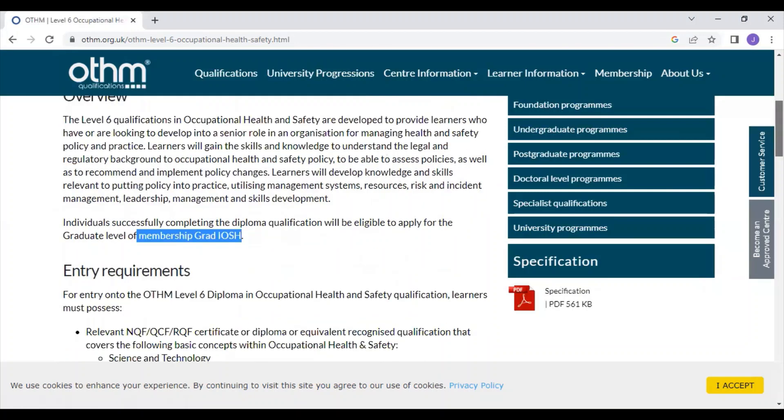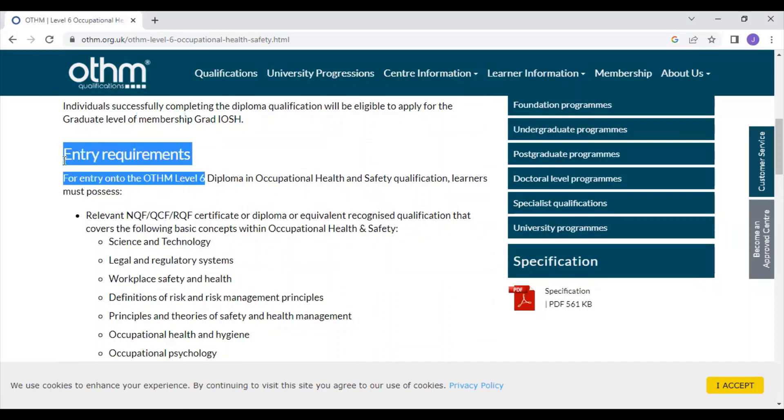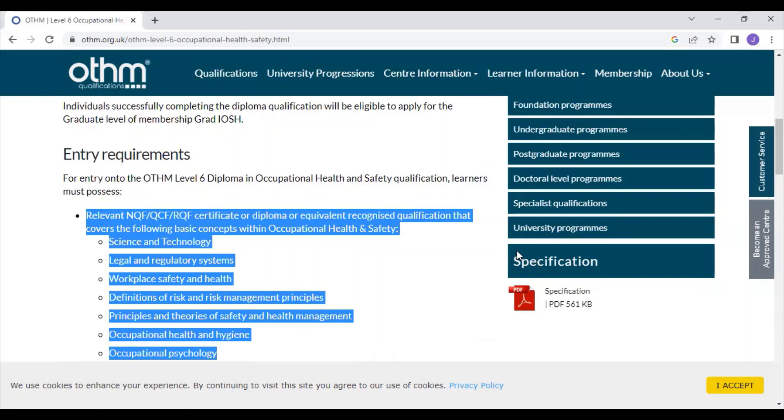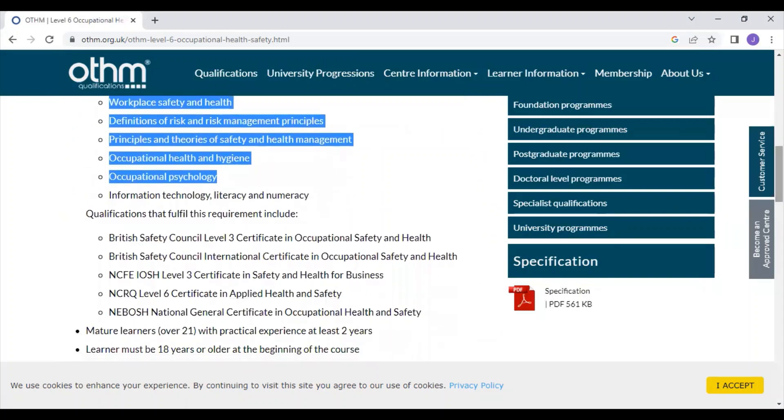The entry requirements for this level 6 diploma are a bit confusing — there are so many things mentioned. Don't worry; you can WhatsApp me and I shall explain whether you are eligible or not to apply for this diploma. My WhatsApp number is given in the description box.